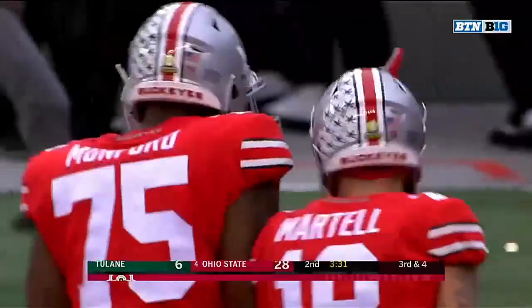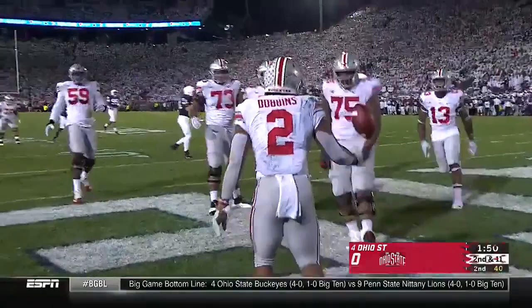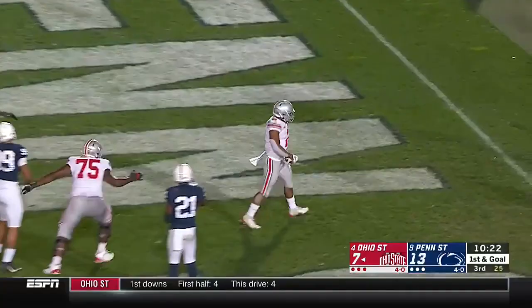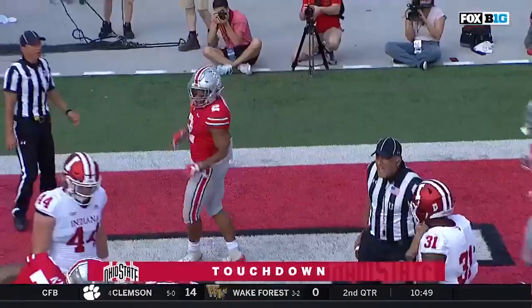State shows pressure again. Haskins backpedals and flips. Dobbins on a screen, has blockers. Dobbins in the clear! In the end zone! A bobbled snap, but Dobbins doesn't matter — scores standing up! Two touchdowns for J.K. Dobbins!